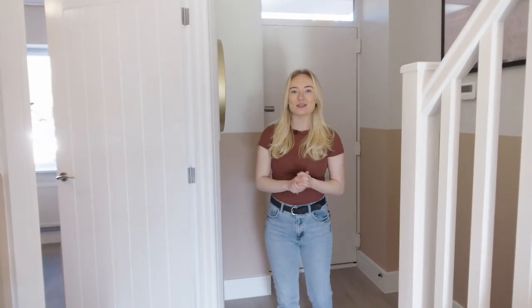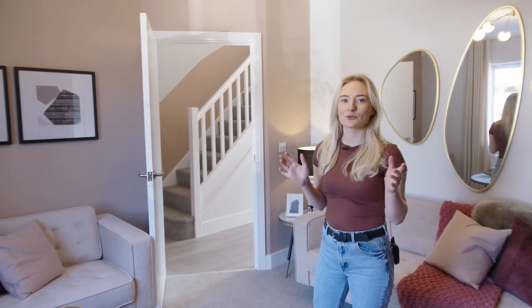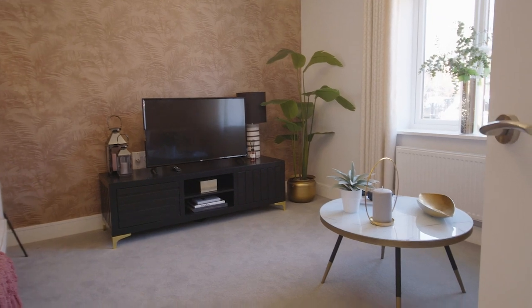As you enter the property you come into this spacious hallway, and just off the hallway we've got the living room, so come and take a look in there. The living room is a really great space and it's filled with natural light. It's perfect for cozy nights in and you can set it up exactly how you want.